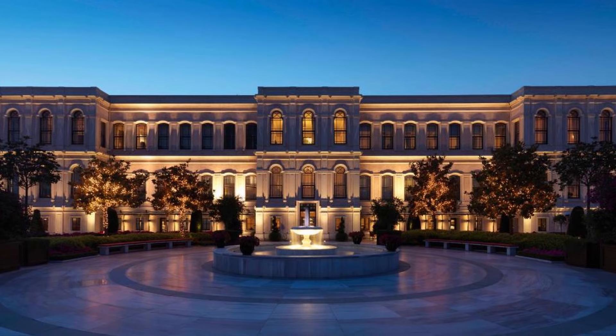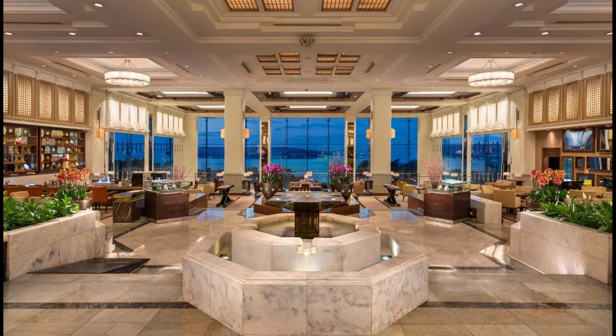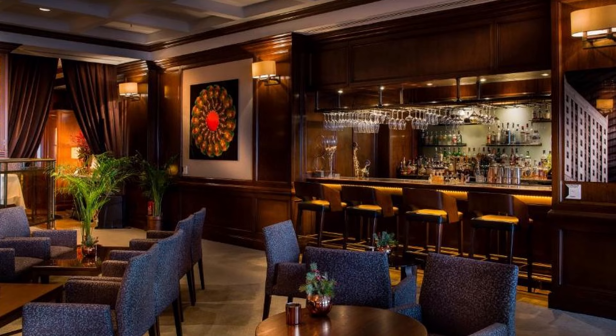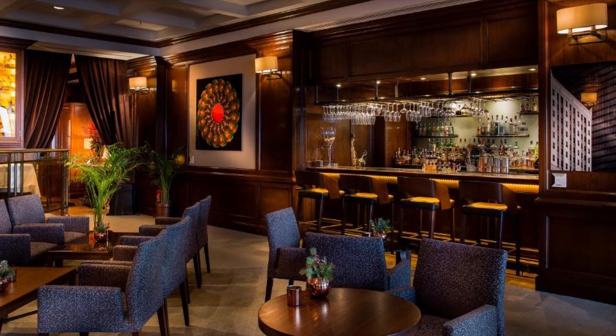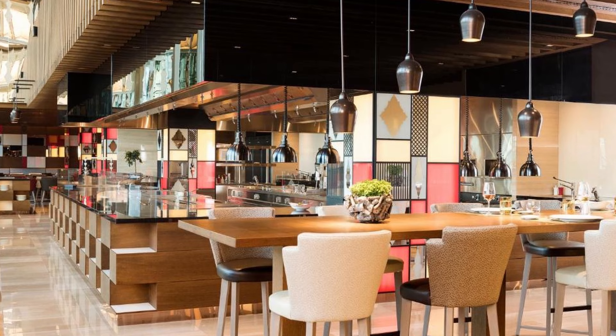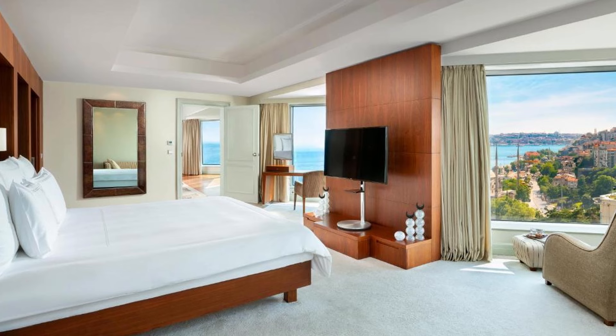Our choice number 2: Swissotel The Bosphorus Istanbul. With its exclusive rooftop pool and award-winning spa, this hotel offers luxury five-star accommodation. This hotel is within walking distance of Nisantasi, where the main luxury shopping area is, with spectacular views of the Bosphorus. The hotel has state-of-the-art technology and exceptional facilities, and is tastefully decorated by world-renowned designer Kuan Cev, with a touch of Swiss style and the warmth of Turkish culture.